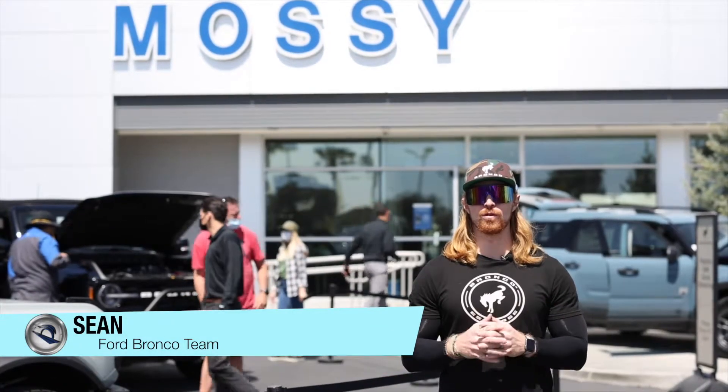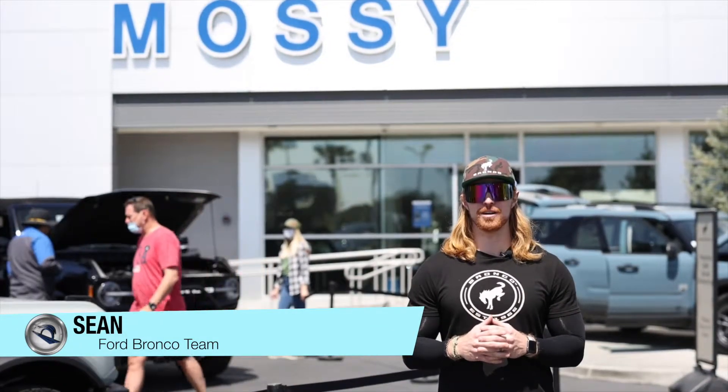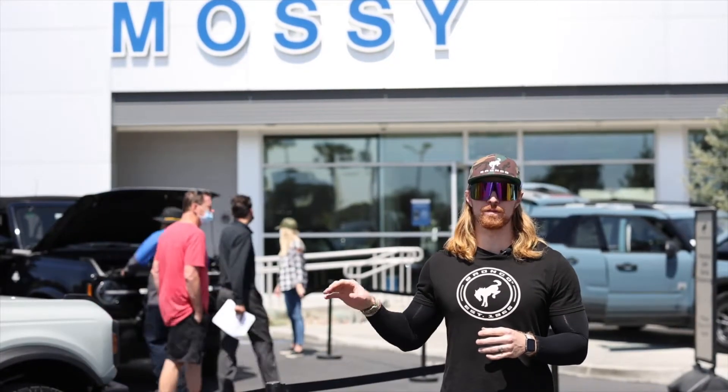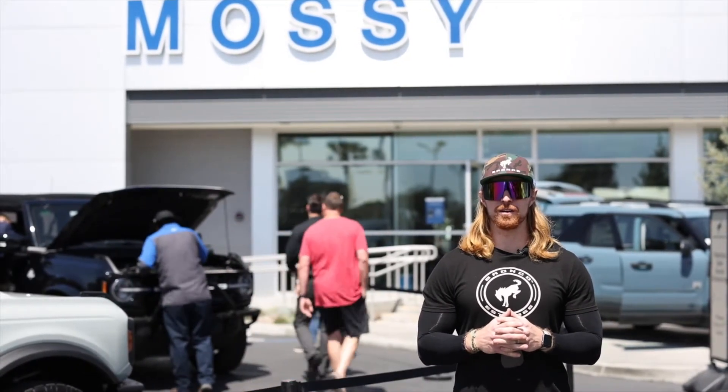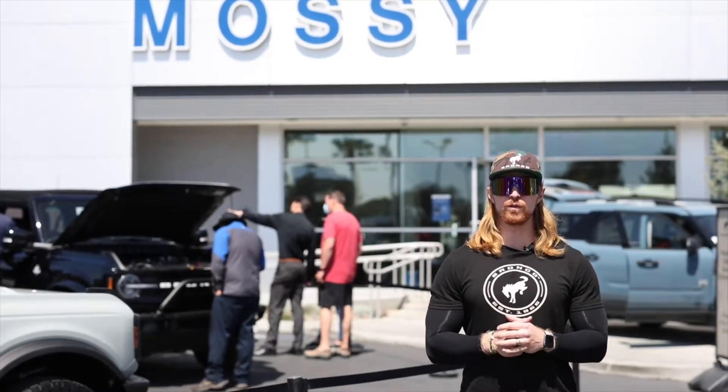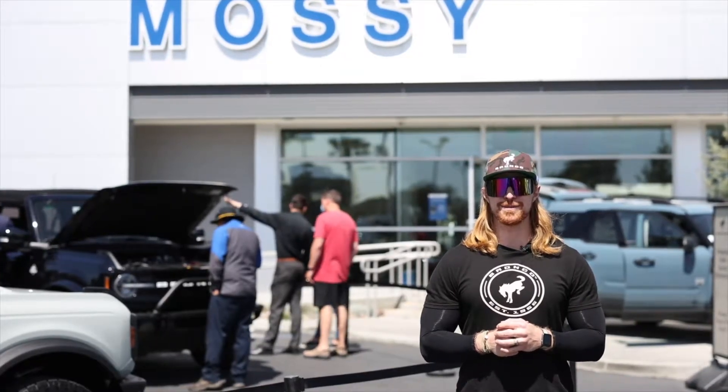Hey everyone, it's Sean from the Ford Bronco team. We are here today at Mossy Ford and we're showcasing Ford's first ever four-door Ford Bronco. Everyone is getting a first look at it before it comes out later this year. We showcased two four-door Broncos here today at Mossy Ford.